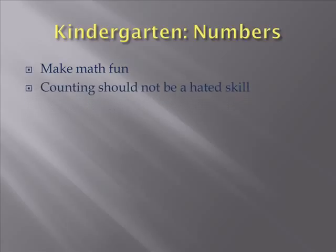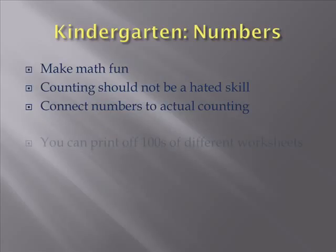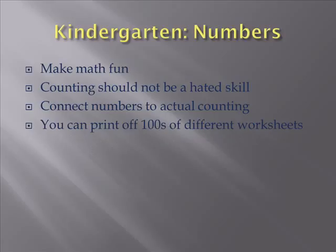Counting should not be a hated skill. Connect numbers to actual counting, and that's called using manipulatives. You can do it all the time, and with kids it's simple. Here's blocks, here's this, here's that. It doesn't matter, you just need to put enough of them out there. You can put enough of 100 different worksheets. The numbers are out there, they're for free. Just type in math, preschool, or kindergarten number sheets, and you'll see there are millions of them out there.